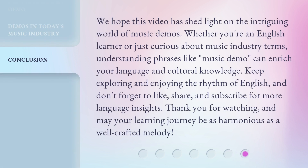We hope this video has shed light on the intriguing world of music demos. Whether you're an English learner or just curious about music industry terms, understanding phrases like 'music demo' can enrich your language and cultural knowledge. Keep exploring and enjoying the rhythm of English. And don't forget to like, share, and subscribe for more language insights. Thank you for watching, and may your learning journey be as harmonious as a well-crafted melody.